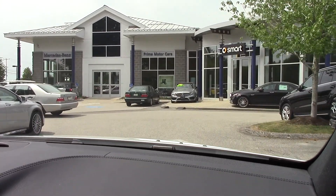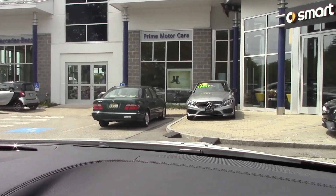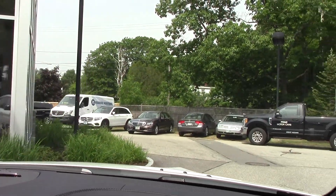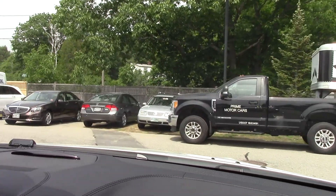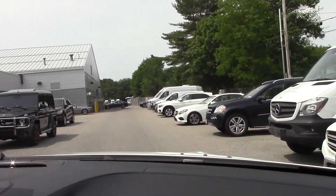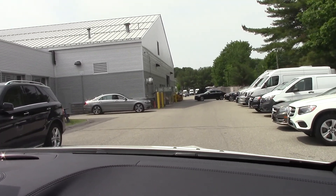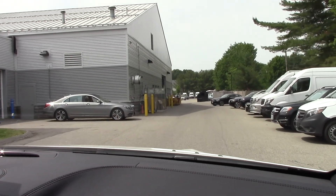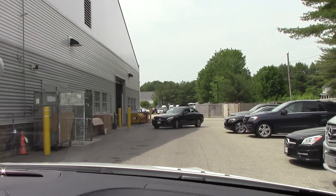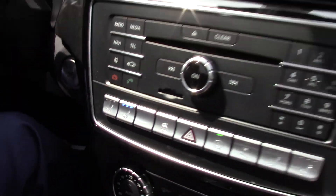It opens up the cabin a lot and is just a really nice feature. Some other awesome comfort features include heated seats and the heated steering wheel — for the colder northeast winters, that heated steering wheel is going to make a big difference. On warmer days, we have our ventilated seats, which pull air in from the back and cool down the seat. It feels absolutely amazing — I have it cranking right now and it makes all of the difference.